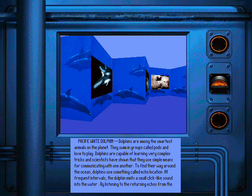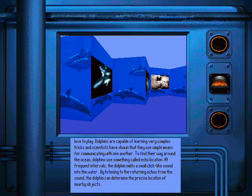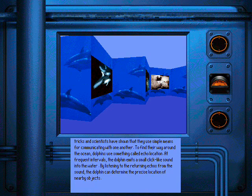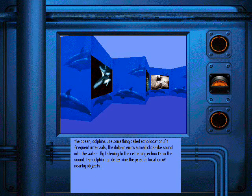Dolphins are among the smartest animals on the planet. They swim in groups called pods and love to play. Dolphins are capable of learning very complex tricks and scientists have shown that they use simple means for communicating with one another. To find their way around the ocean, dolphins use something called echolocation. At frequent intervals, the dolphin emits a small click-like sound into the water. By listening to the returning echoes from the sound, the dolphin can determine the precise location of nearby objects.